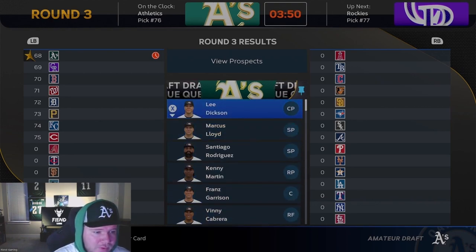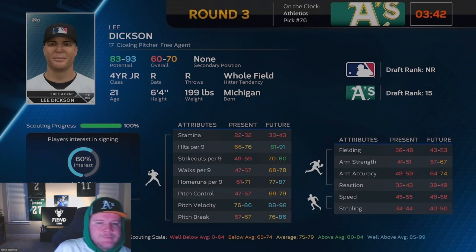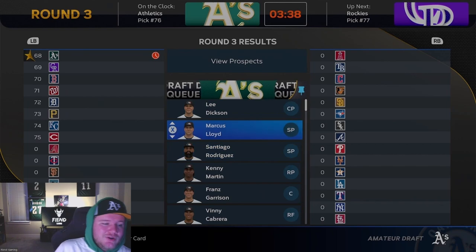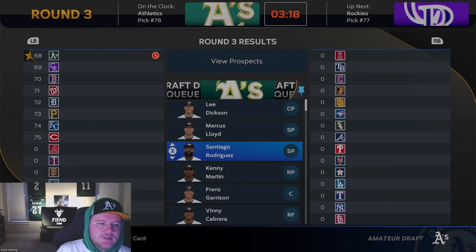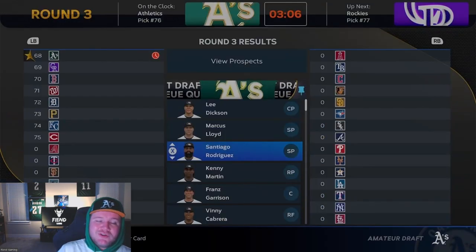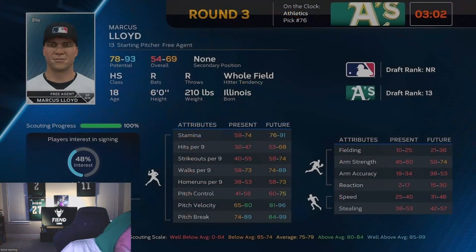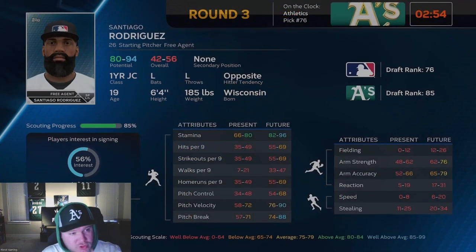Round three — of our round three guys left we have three: Santiago Rodriguez, Marcus Lloyd, and Lee Dixon. Since we already took a closing pitcher, Lee Dixon is probably not the pick. It's going to be one of these two starters. Marcus Lloyd might have a lower potential but is probably better now — has good velocity, break, and walks per nine. Santiago Rodriguez's walks per nine look terrible, and he's MLB ranked so he probably won't be there with our next pick. Had we not acquired Omar Cannon, I would have gone Rodriguez here for sure. We just really needed a lefty starting pitcher in our farm system — we were able to trade for that in the last episode.